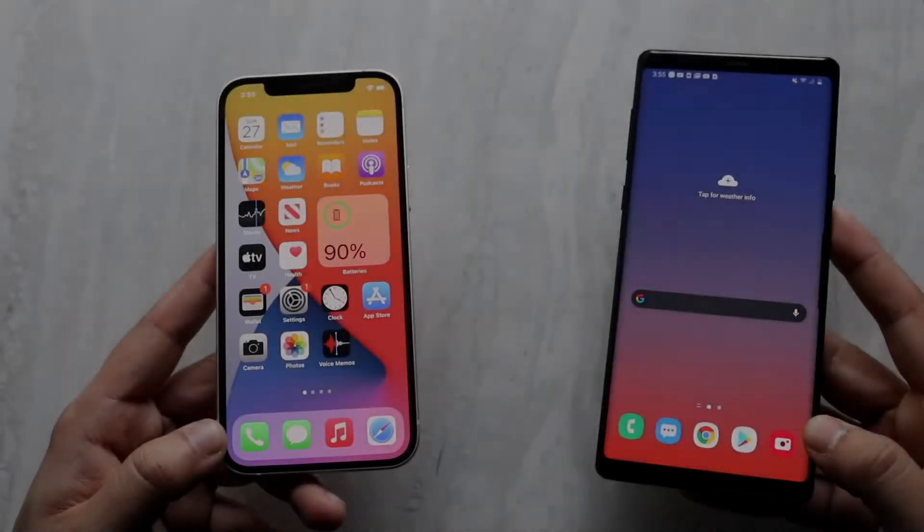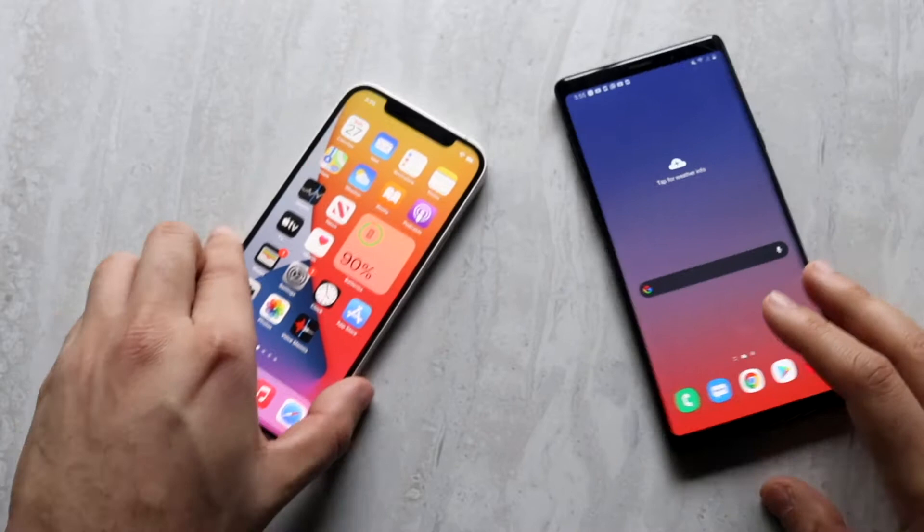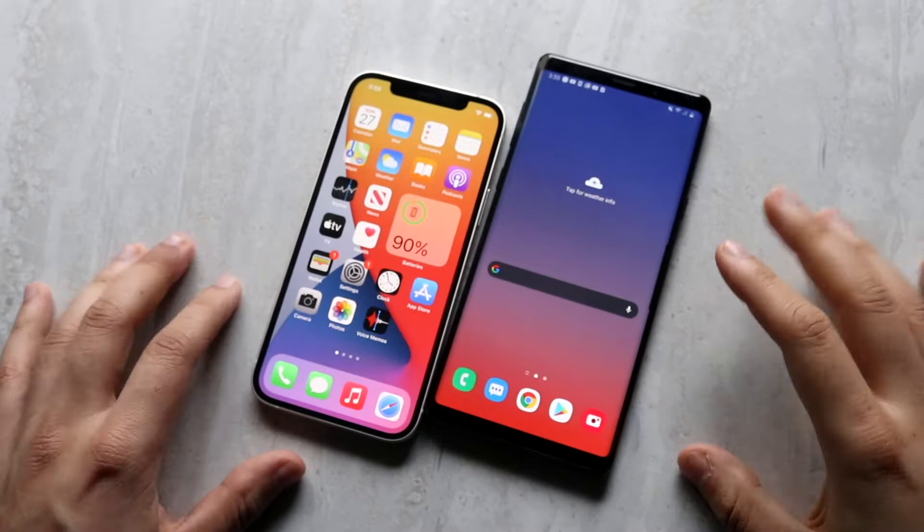We're doing a speed test between both of these devices. The iPhone 12 has the Apple A14 Bionic chip with four gigabytes of RAM, where the Samsung Galaxy Note 9 has the Qualcomm Snapdragon 845 chipset with six gigs of RAM on the base model and eight gigs of RAM on the top tier model. Let's see which one is the faster phone.